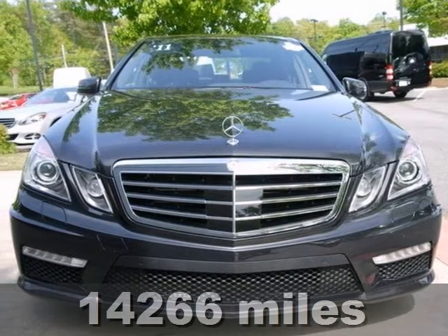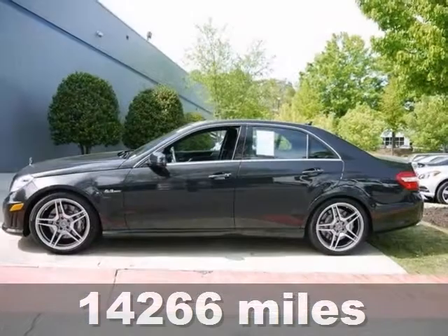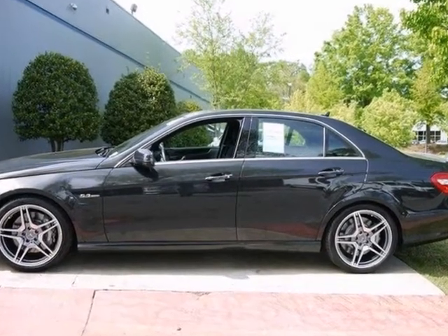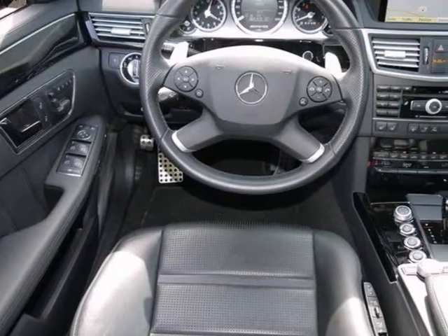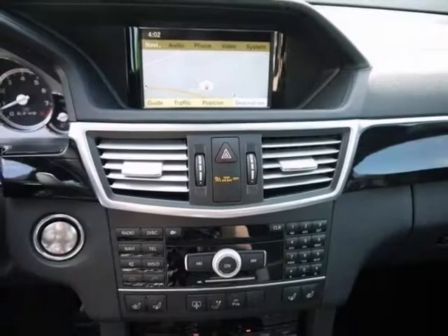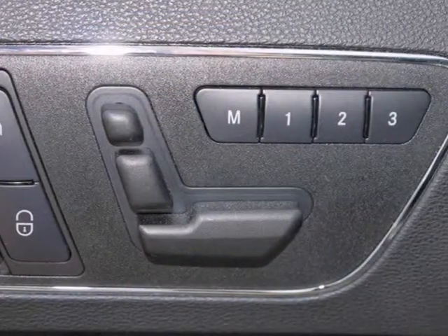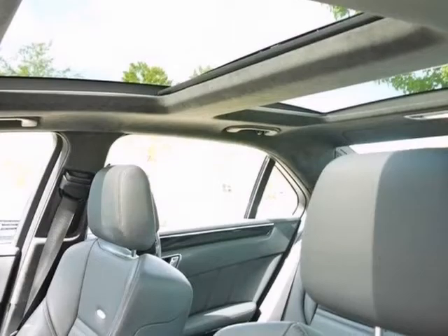We think you'll like this certified 2011 Mercedes-Benz E63 AMG. It features a navigation system, adaptive AMG performance suspension system, and adaptive high beam assist. It also has AMG performance package, premium package, and blind spot assist.